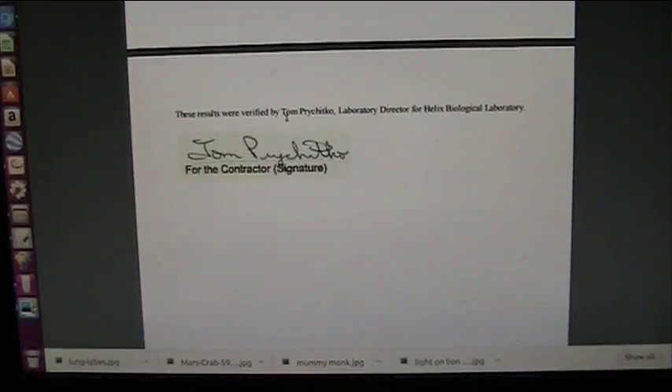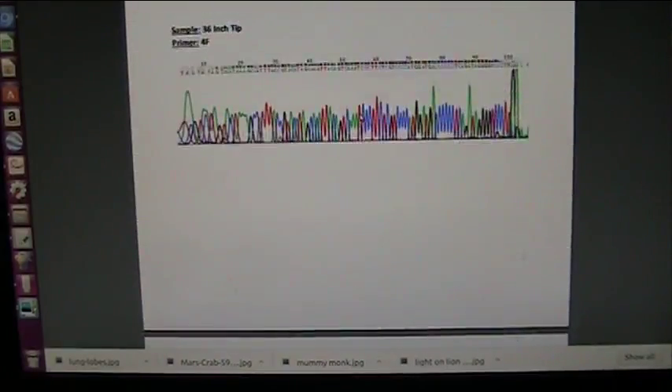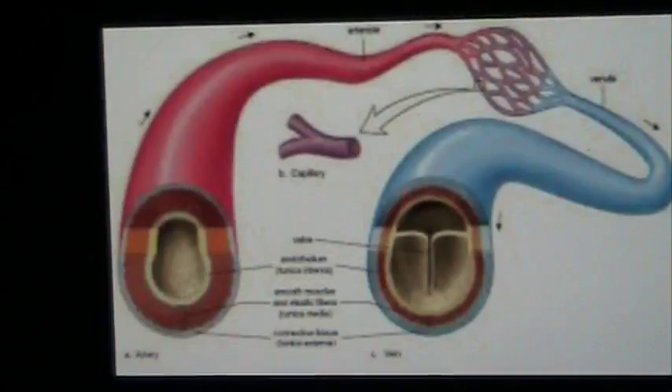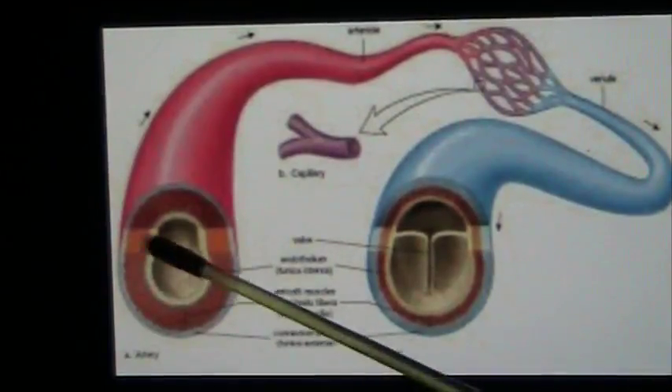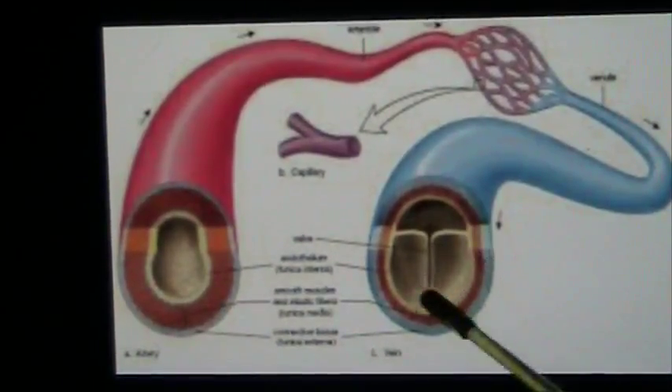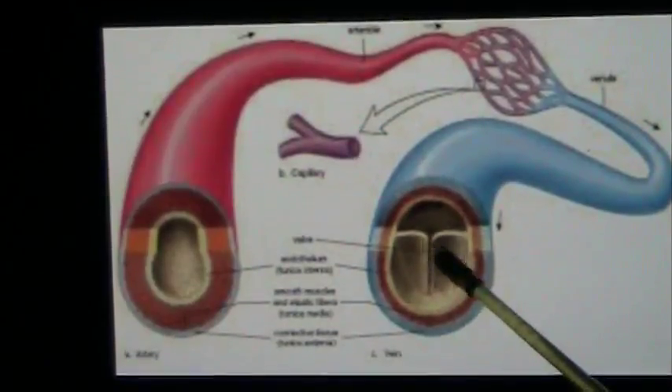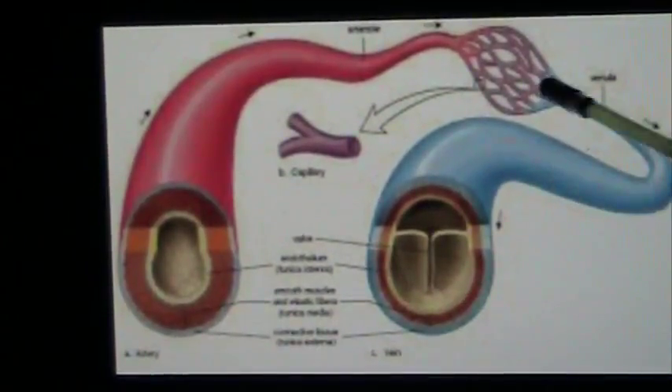It was verified and certified by the lab director for Helix Bio Lab. Eaton Biolabs also did something in the sequencing, and we also had Jesse Garant do the CAT scans — absolutely amazing. As you can see, you have your artery and your vein. That's a vein valve. The way that works is when the blood tries to go backwards through the vein — it's already been contaminated — so it won't allow it. It seals the veins off.